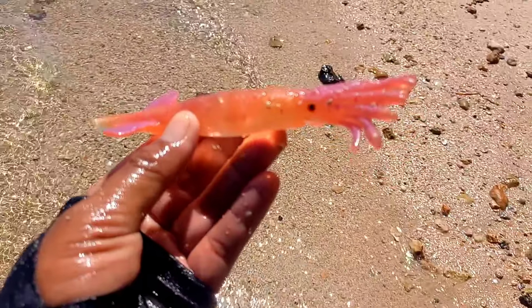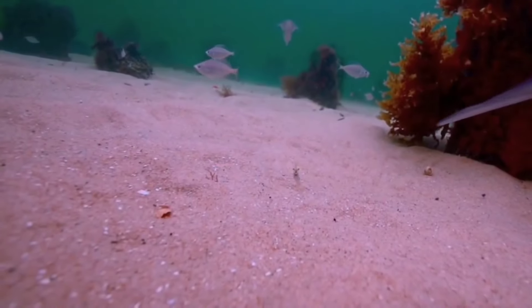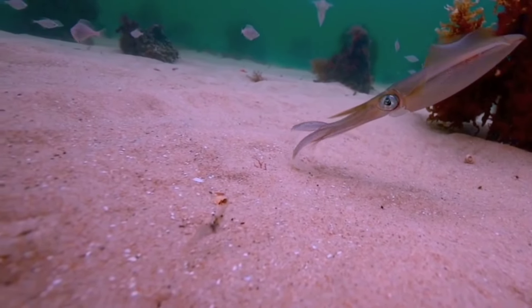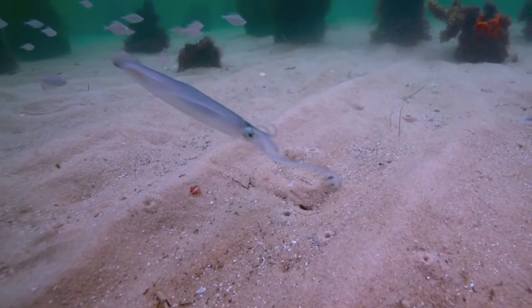This is a squid. Squids have the extraordinary ability to change the color and pattern of their bodies. This is not only for attractive appearance, but also as a form of communication with other squid. These color changes can include pattern shape, color intensity, and can even be used for camouflage.